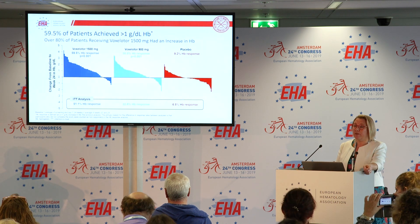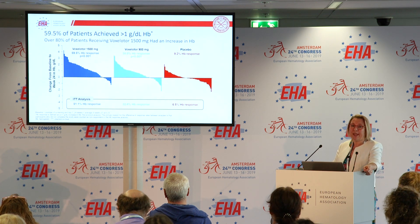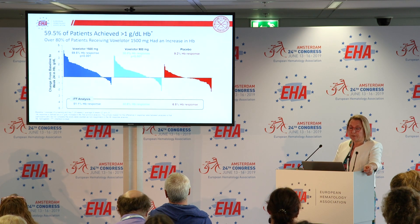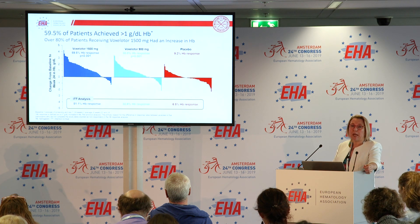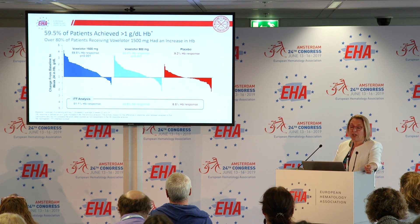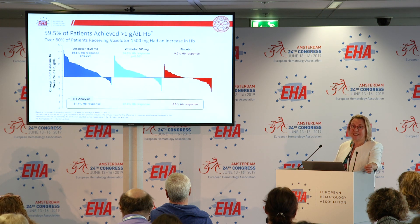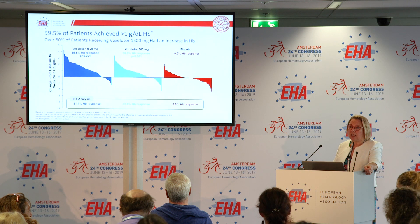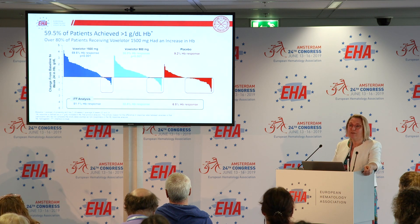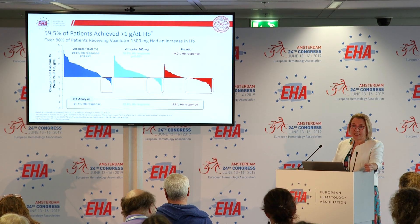Looking at the key primary endpoint, in the voxelotor 1500 mg group almost 60% of patients had an increase in hemoglobin of 1 gram per deciliter — both statistically significant and clinically meaningful. Many patients had an increase between 1 and 4 grams per deciliter. The voxelotor 900 mg group also showed 38% reaching more than 1 gram per deciliter increase, also statistically significant. In the placebo group, only 9% reached a hemoglobin increase of more than 1 gram per deciliter. The number of patients with a reduction in hemoglobin at 24 weeks was reduced threefold in the voxelotor 1500 mg group.